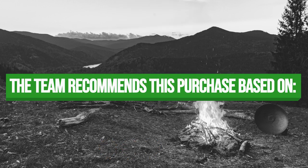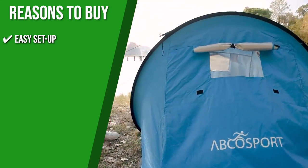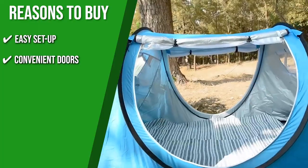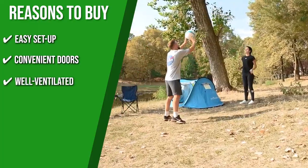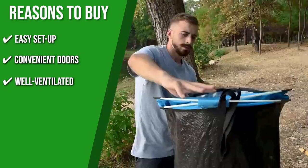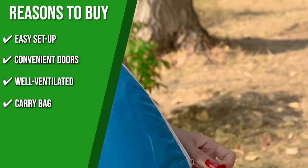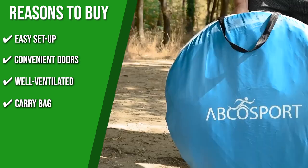The team recommends this purchase based on the following. Easy Setup: with its ready-to-use pop-up feature, it is super easy and convenient to set up. Convenient Doors: it is equipped with doors on both sides, making it easy to get in and out of the tent. Well-ventilated: this tent features two mesh doors and windows on the front and back, which allow better air circulation while offering a clean view of your surroundings. Carry Bag: it comes with its own carry bag, making it easy to transport the tent on hiking or camping trips.